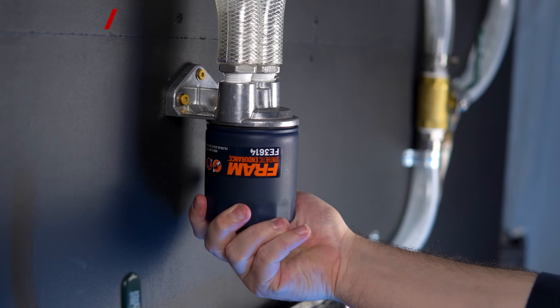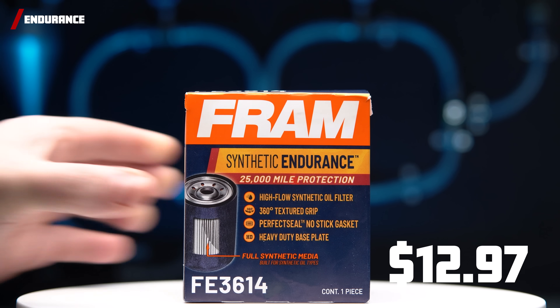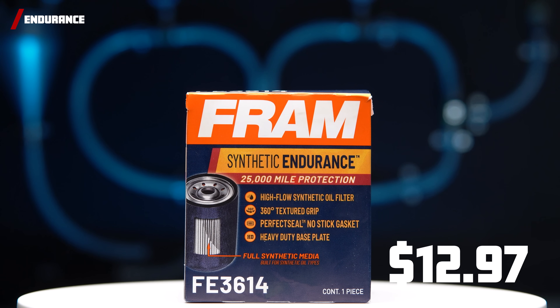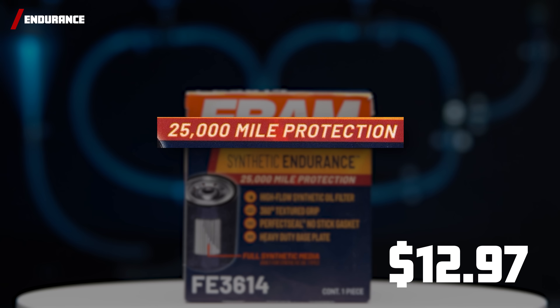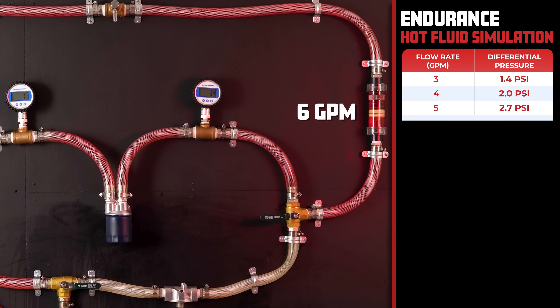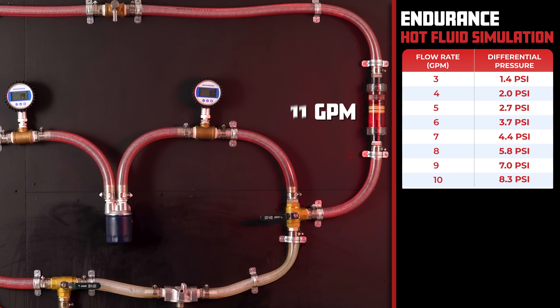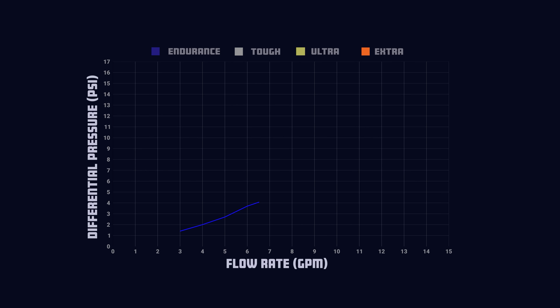And lastly, we have the new FRAM Endurance, a Walmart exclusive with a price of $12.97 and claiming to protect your engine for 25,000 miles — though please don't wait 25,000 miles to change your oil filter. The FRAM Endurance has an impressive differential pressure of just 1.4 PSI at 3 GPM and 11.1 at 11 GPM. The Endurance dominated in this test with the Ultra Synthetic not far behind.